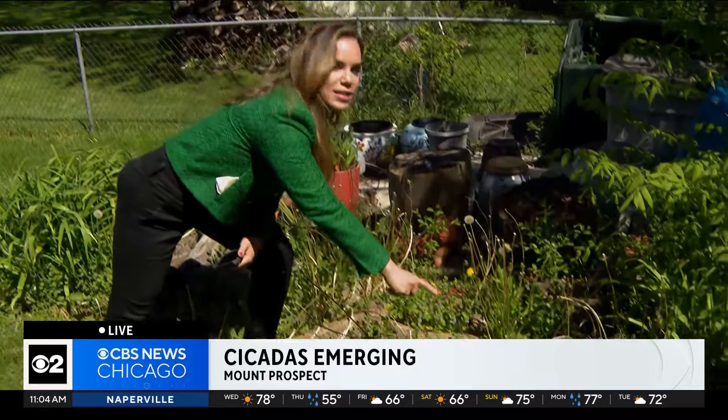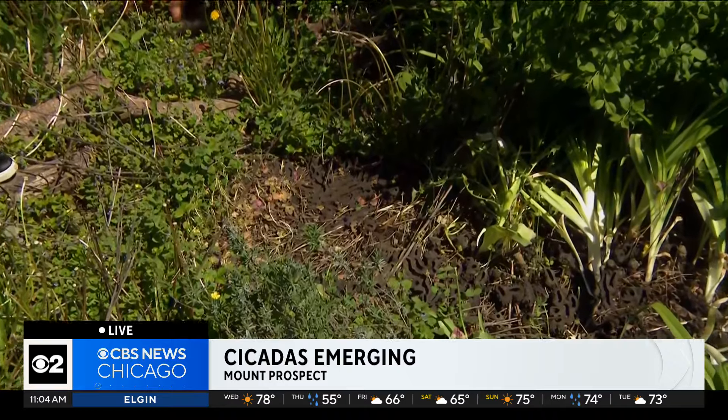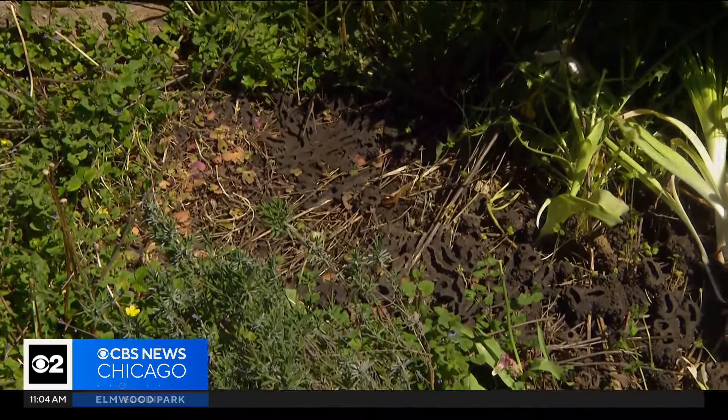Good to be with you. We've been reporting on some of these early signs of these broods here in the northwest suburbs, and it turns out Mount Prospect is no different. Come take a look a little bit closer with me. We are here in Melanie's backyard — take a look at these holes here that kind of look like chimneys. This is where Melanie Blank Schaefer first spotted them, and she saw live cicadas, also called nymphs, crawling out of them.